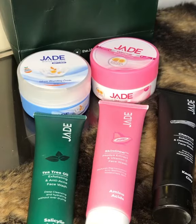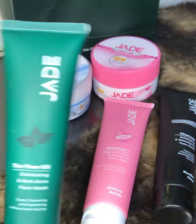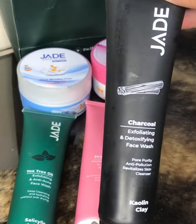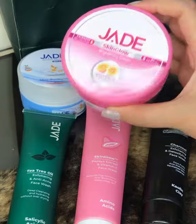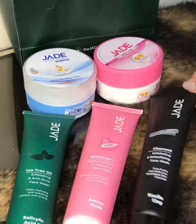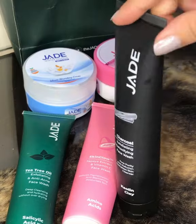I got this package from Jade, which is a UK-based brand. They have sent in these face washes: the tea tree oil face wash, the skin glow face wash, and the charcoal face wash, along with their skin glow brightening cream and winter defense nourishing cream. These are the products I am going to use as per my skin.